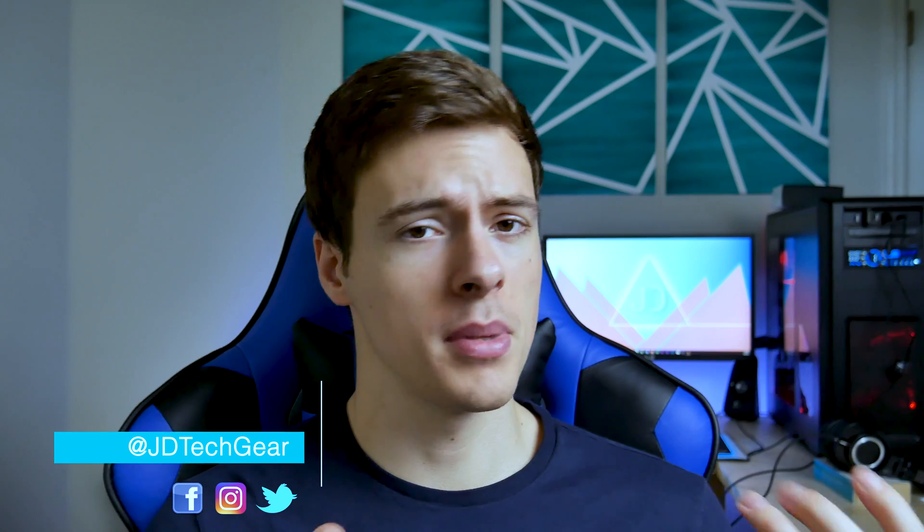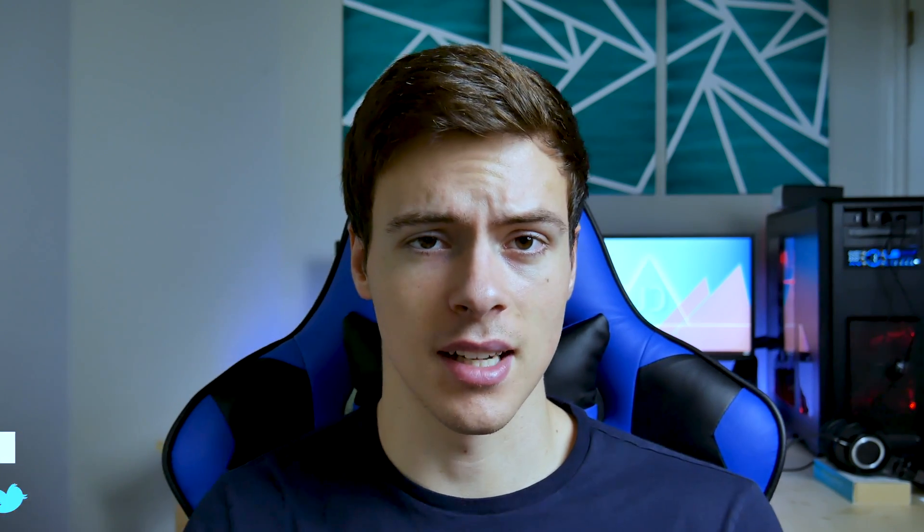Hey, what's up guys? My name is JD from JD Tech, and welcome back to the channel where we discuss PC passion, tech reviews, unboxings, and setup design. So if you're into that sort of thing, consider checking out the rest of the channel and subscribing. Today I'm going to recap what an SSD or solid state drive is and a hard disk drive or HDD is, and then explain why people get an SSD and a hard drive — or even multiples of those — versus just having a straight-up hard drive for everything.